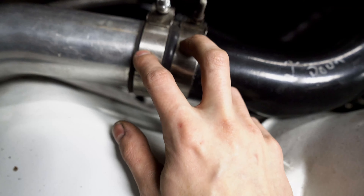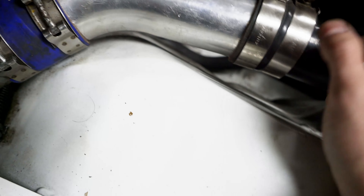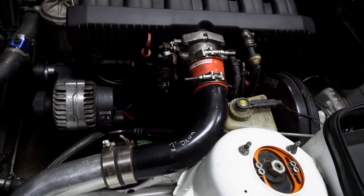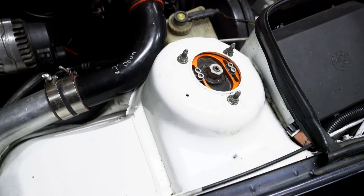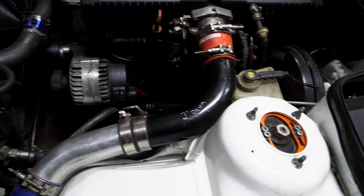Something else that's bothering me is all the different clamps I have - some are 10 mils, some are 11 mils. And the couplers as well: I've got some black ones, some blue ones, some red ones. I want it to match. I want to really go with a nice theme and really clean things up because I've spent so much time painting this engine bay and trying to do such a good job on it. A lot of the other stuff is just not at the bar.